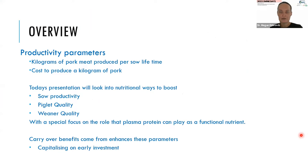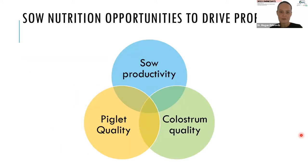Two key parameters we can use to measure success in terms of productivity are the kilograms of pork meat produced in a sow lifetime and the cost to produce each kilogram. Today's presentation will focus primarily on the breeding sow with the objective of improving piglet quality, and also on the suckling and nursery phases — investing early for maximum opportunity to capitalise on the investment long term. The three pillars around sow nutrition are sow productivity, piglet quality, and colostrum quality, and how we can use nutrition to influence these pillars to drive profit.